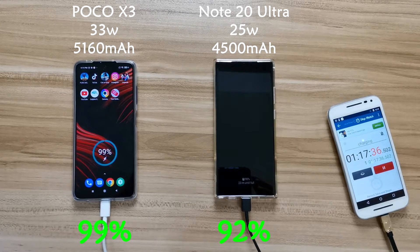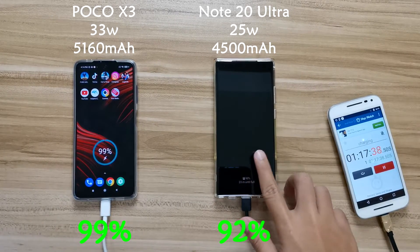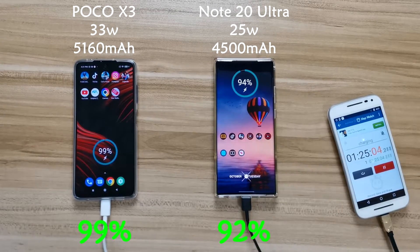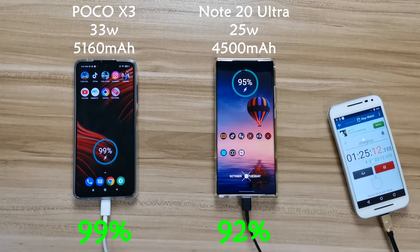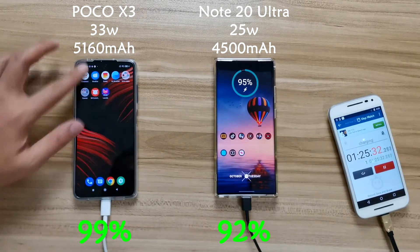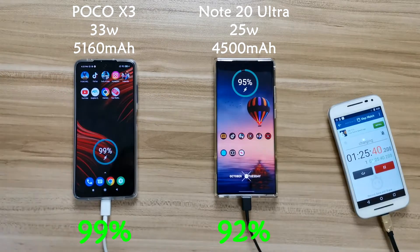From here it gets a little bit interesting, because at about one hour and 20 minutes, Poco X3 is at about 99 percent and Note 20 Ultra is at 92 percent. You'd expect X3 to hit 100 percent any second, but it stays at 99 percent and keeps charging for about nine more minutes before hitting 100 percent — only reaching it at the one hour and 26 minute mark. Note 20 Ultra at this point is already at about 95 percent.